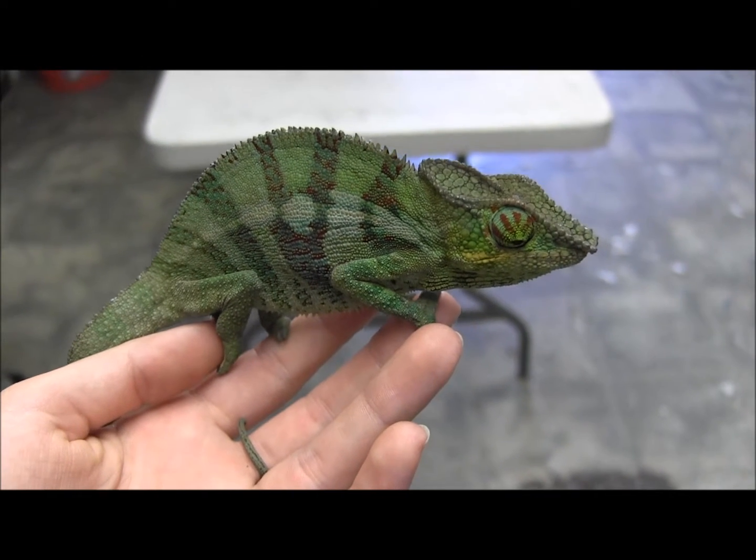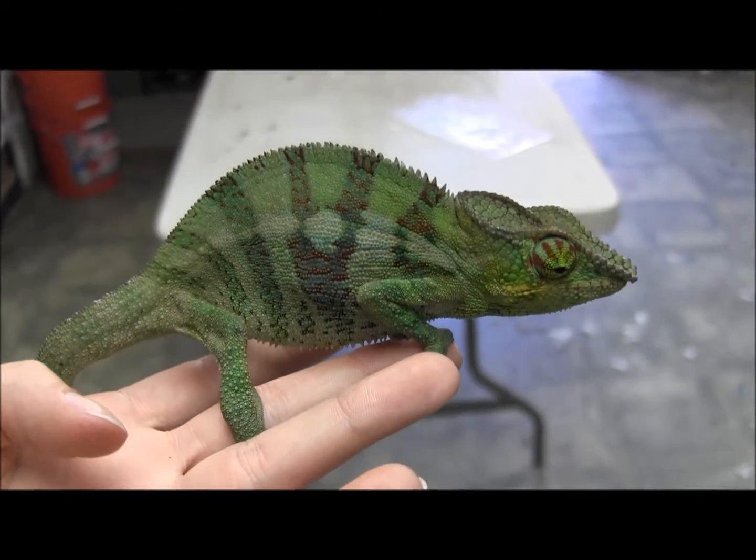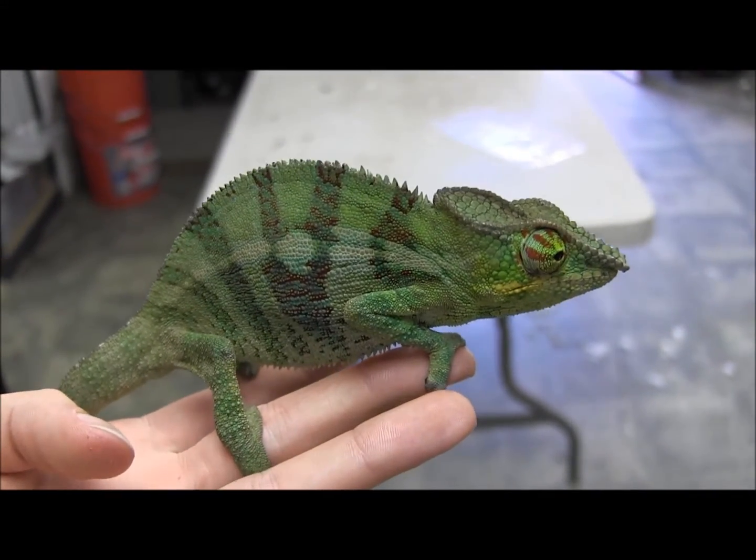This is one of our Sabado Mbanja panther chameleons. These guys are originally wild caught and they're absolutely gorgeous. This one's been affectionately nicknamed the watermelon because its colors are so bright and pretty.